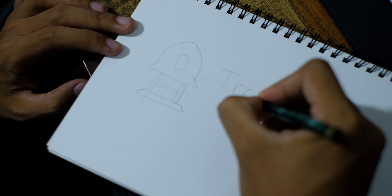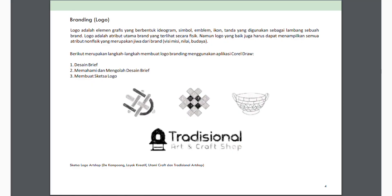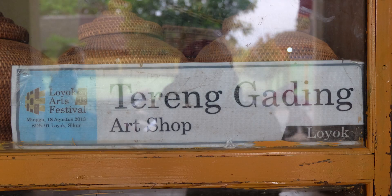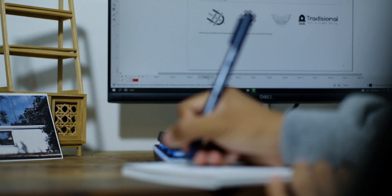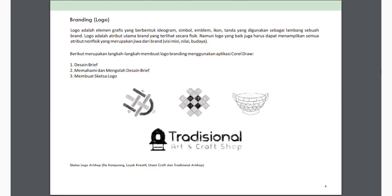Logo adalah elemen grafis yang bisa berbentuk simbol, icon, emblem, ideogram, atau tanda/sign yang digunakan sebagai lambang untuk sebuah brand. Para pengrajin di desa Loyok sudah memiliki brand, tapi mereka tidak punya logonya. Logo ini semacam atribut utama dari sebuah brand — logo yang baik dapat menampilkan semua atribut dan jiwa brand tersebut, termasuk visi-misi, nilai, dan sisi kebudayaan.